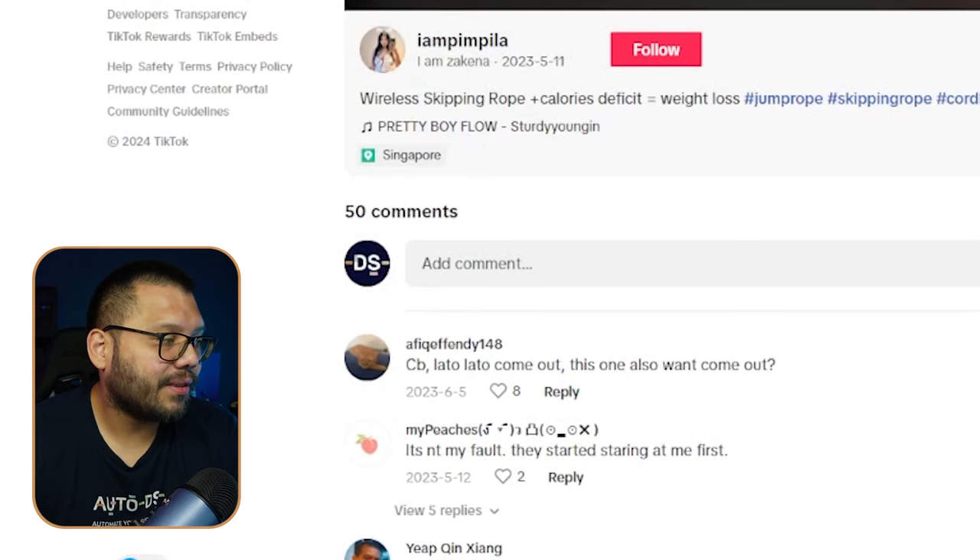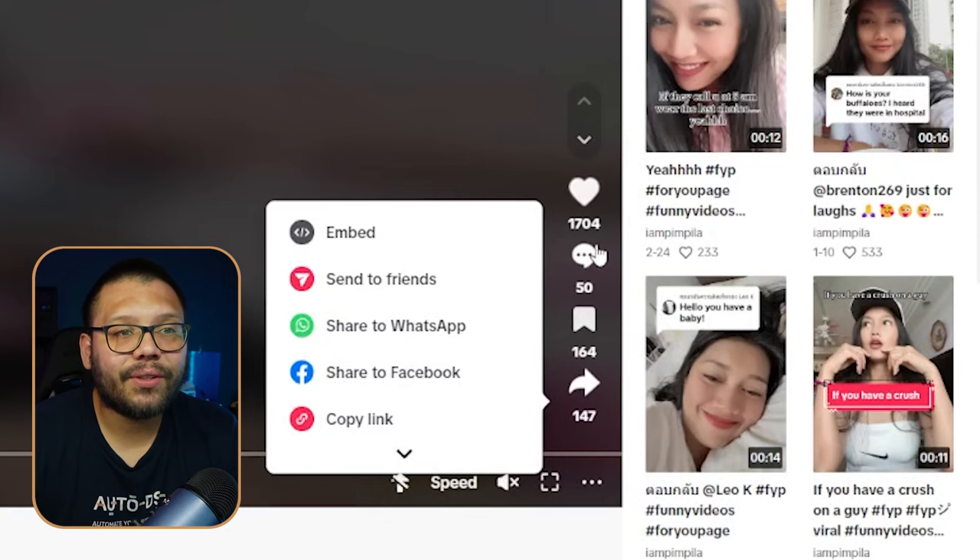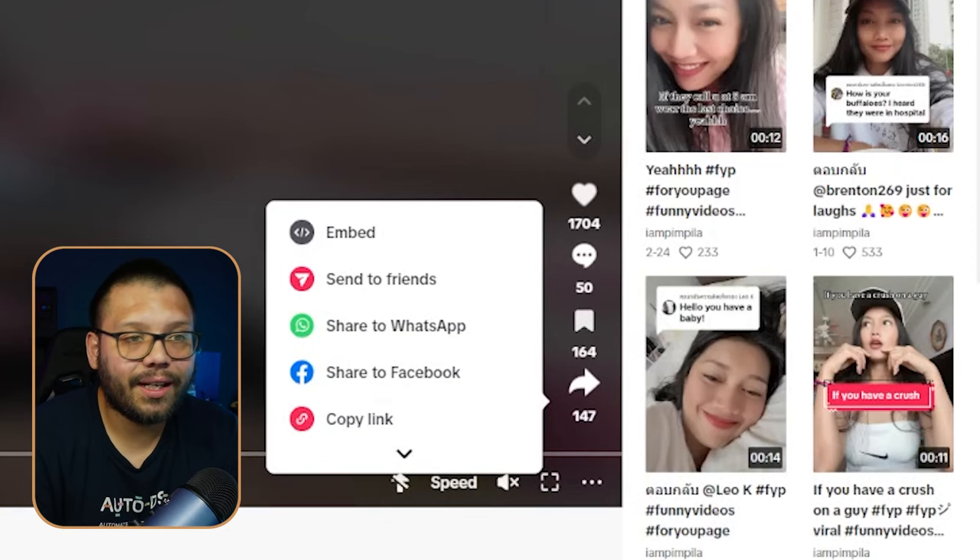It has 50 comments so it's actually doing pretty well — 1,704 likes and over 150 saves and 147 shares. Again, it's not one that went absolutely viral, but making multiple videos like this can ultimately equate to a viral video because you're adding up all the different views.